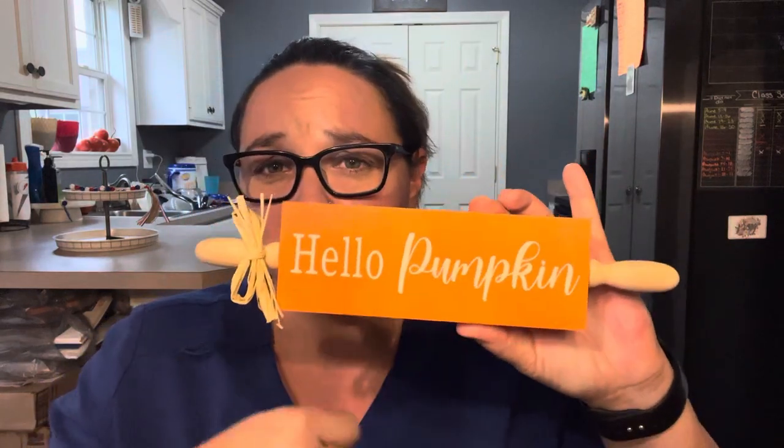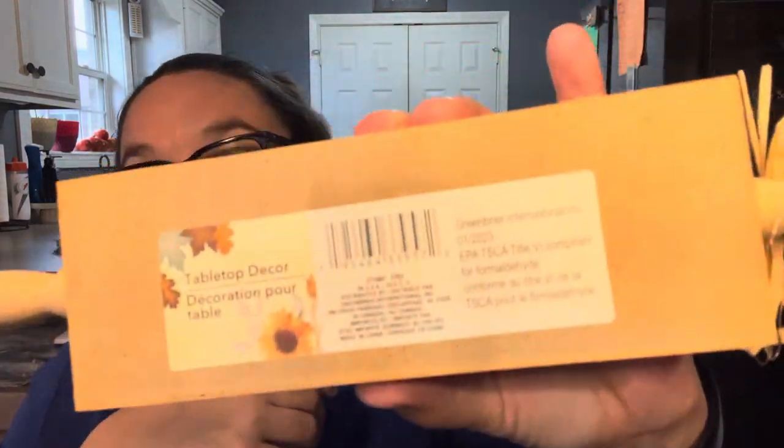Next up is this square block rolling pin looking thing. Great for tier trays, on the back of your stoves, just anywhere in general. My tier tray is a little small because, as many of you know, I downsized. I did have a three-tier tray — it was huge and it took up most of my counter. I've downgraded to a two-tier one. But this is orange and it says Hello Pumpkin. It's tabletop decor — they had a couple different options in different colors. I went with the orange because I'm a big fan of fall orange colors.